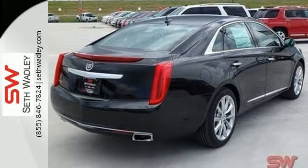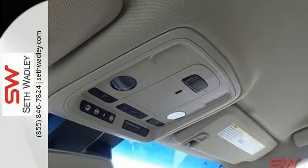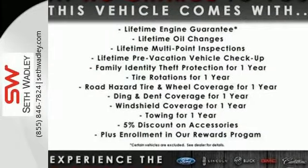No matter where your travels take you, feel secure and protected with 10 standard airbags, high performance brakes, and the CUE information and media control system.